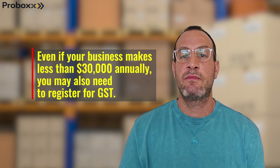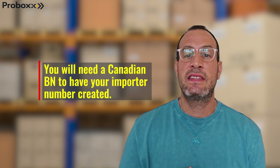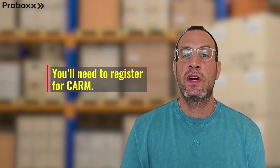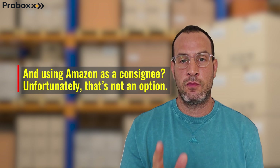Even if your business makes less than 30k annually, you may also need to register for GST. You will need a Canadian business number to have your importer number created. You will need to register for CARM. And using Amazon as a consignee — unfortunately, that's not an option.